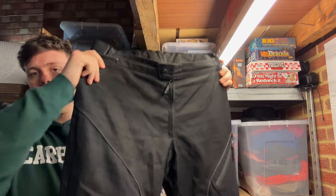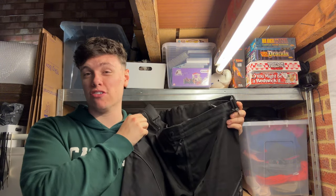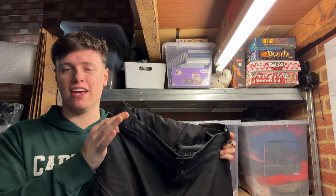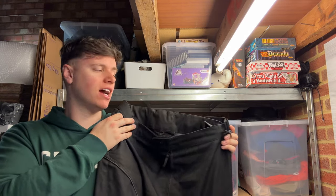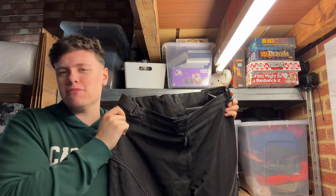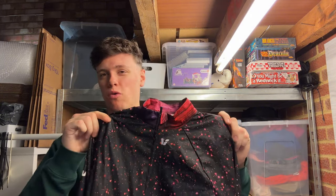Next, a pair of Alpinestars motorbike trousers — paid 10 pound last year, took a while to sell despite motorbike gear usually selling fast for me. I had an offer of 40 quid early on but rejected it hoping for more. Eventually relisted at 50, had an offer of 42 last night and accepted — they're quite bulky so happy to get the space back. 10 pound into 42 is still a good flip.